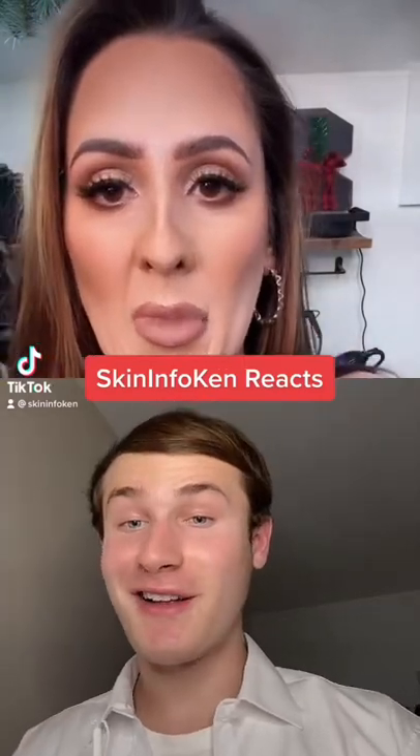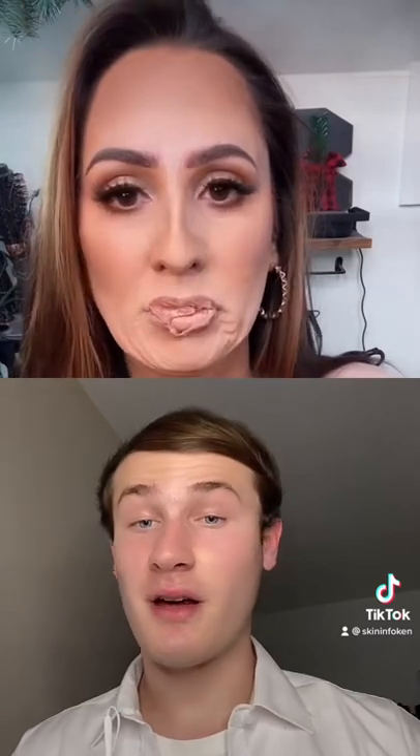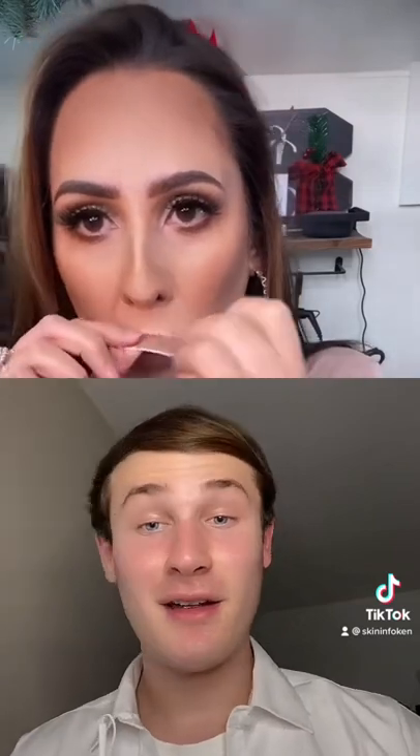I can't be the only one who thought this was real. Although this isn't sci-fi, latex special effects makeup is used in movies and plays, and you may have even used it for Halloween. It's usually made up of ammonia, sulphur, and latex.